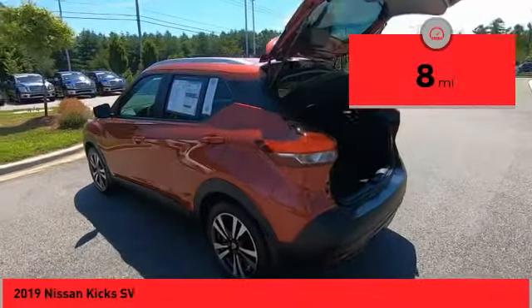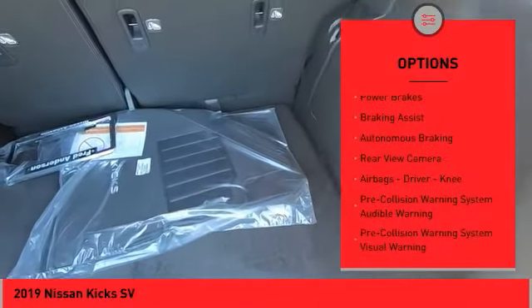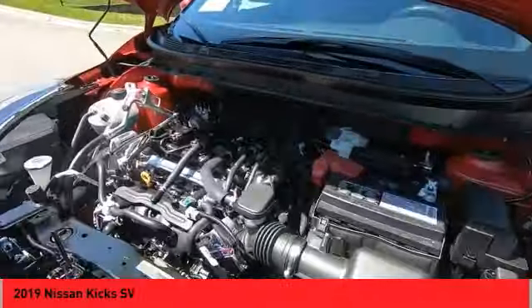Here are some of this vehicle's great options: power windows with safety reverse, roof rails, traction control, stability control, remote engine start, power brakes, braking assist, autonomous braking, rear view camera, airbags — driver, knee.